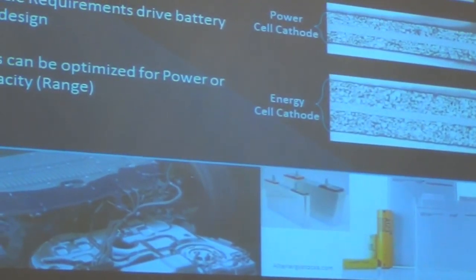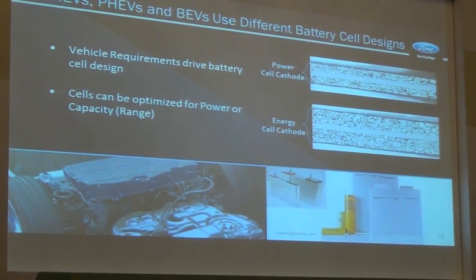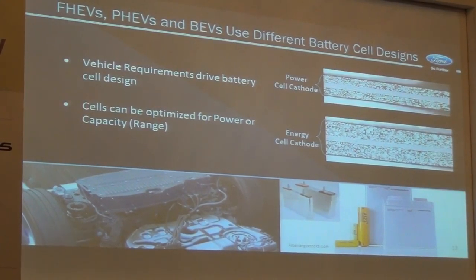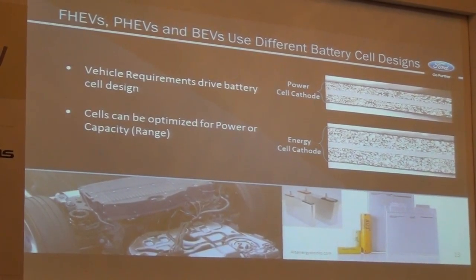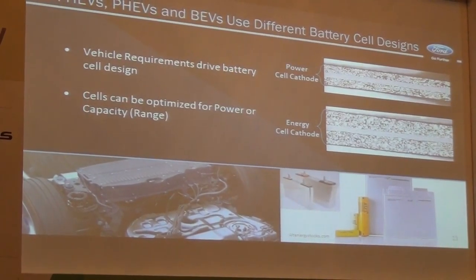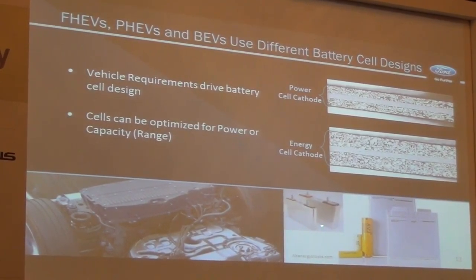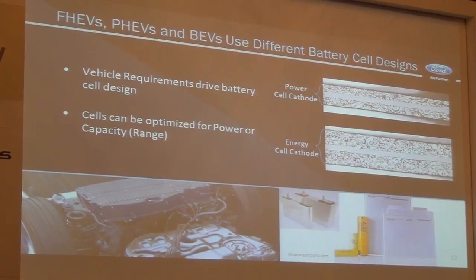That has its impact on the battery design and cell design. On the right-hand side, you see a cut-through of a lithium-ion cell cathode — it is thinner. Power cells — batteries developed to deliver power — really have a thinner design with thinner electrodes than energy cells. This cell design shown is a hybrid prismatic lithium-ion cell used in our hybrid products.